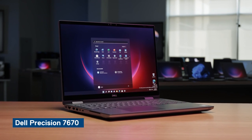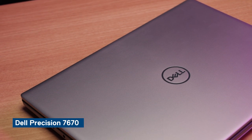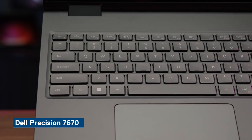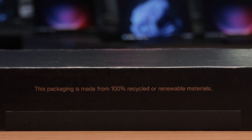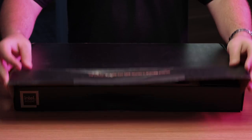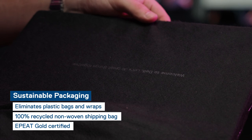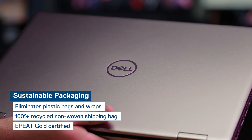For users requiring ultimate performance in a mobile workstation, the Precision 7670 is a thin, light and powerful laptop, providing a best-in-class customer experience. This new addition to our powerful Precision line takes advantage of eco-friendly packaging that reduces our impact on the environment and helps us meet our 2030 renewable energy benchmarks for building a more sustainable future.